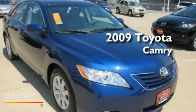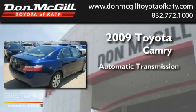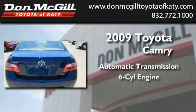This is a 2009 Toyota Camry. This four-door sedan has an automatic transmission and a V6.